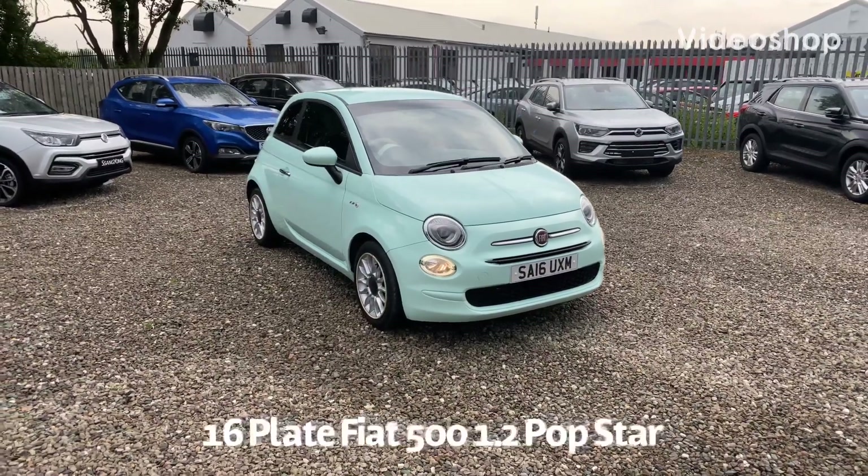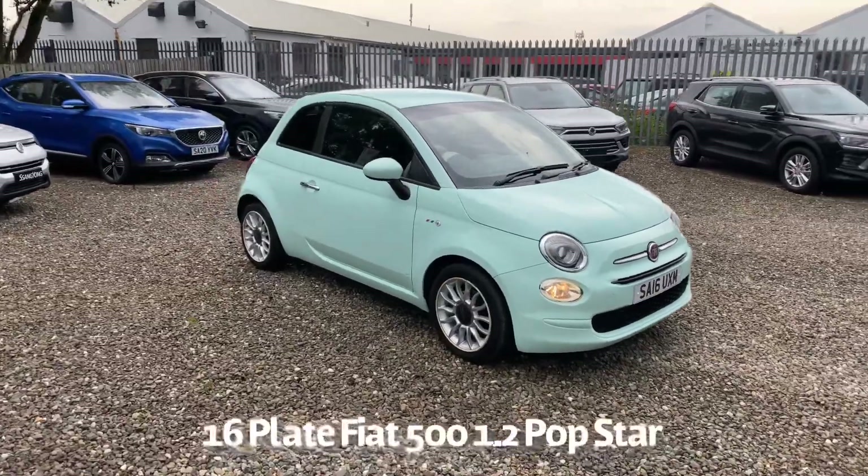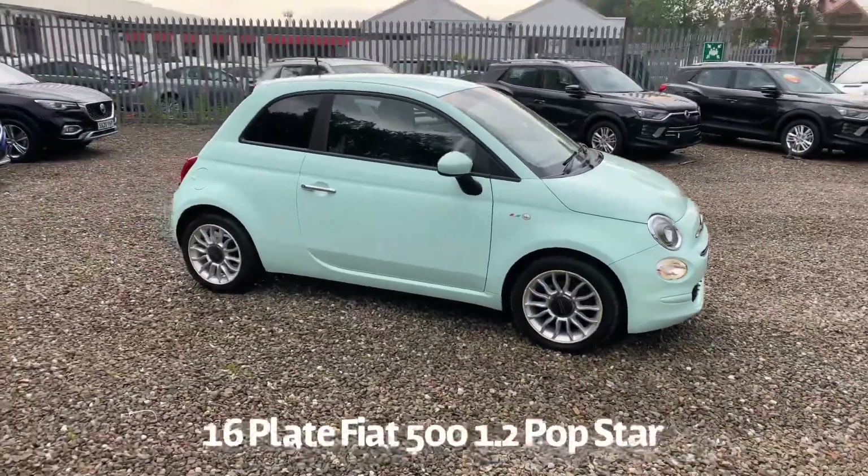Welcome to the Fraser's Cars video walkaround for the Fiat 500 we now have available. This is a 16 plate Fiat 500 1.2 Popstar.